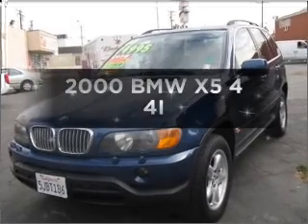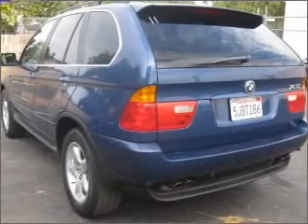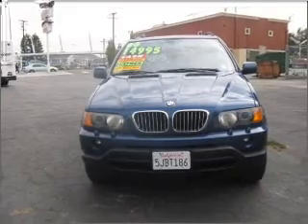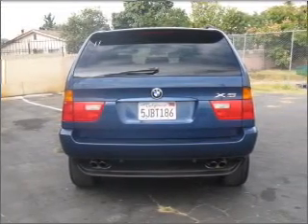Everything you need under one roof with this great vehicle. With a powerful 8-cylinder engine that responds smoothly to its 5-speed automatic transmission. Premium wheels give a more luxurious look. Anti-lock brakes help you bring your vehicle to a safe stop, and memory settings are one of many features.